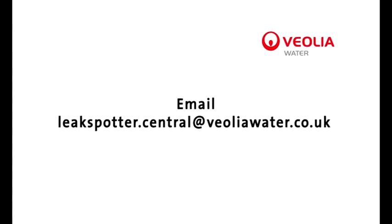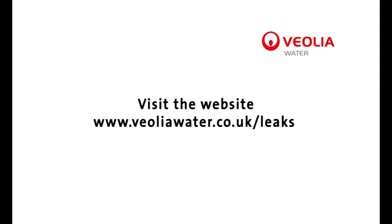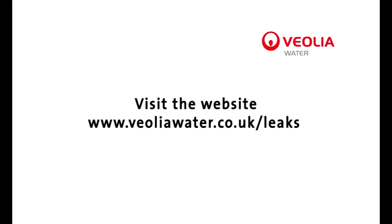When you spot a leak, email LeakSpotter.central at VeoliaWater.co.uk, or call the Leak Spotters Hotline on 0800 376 5325. For more information on leak spotting and leak prevention in your home, go to our website at www.veoliawater.co.uk/leaks.